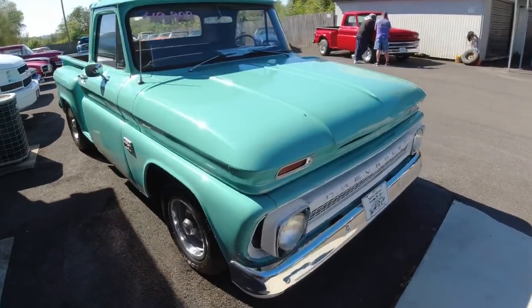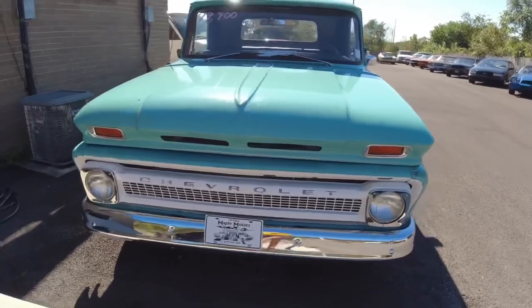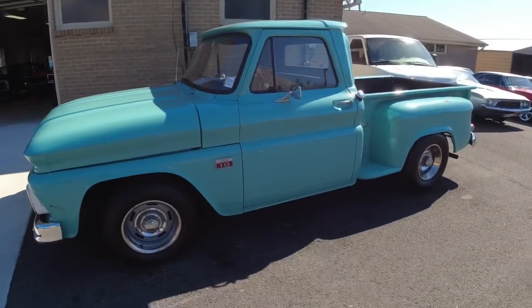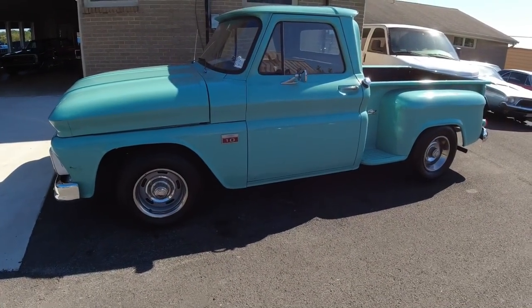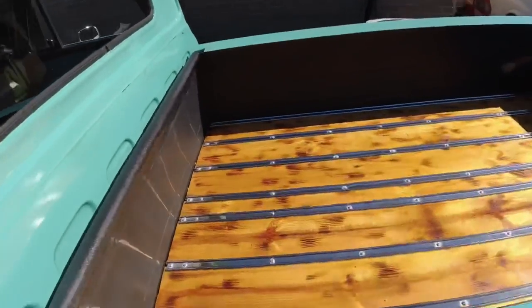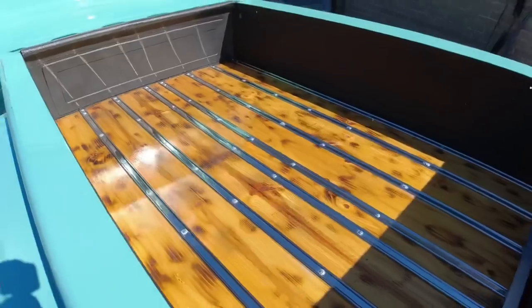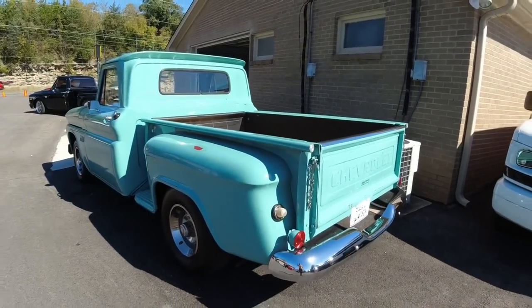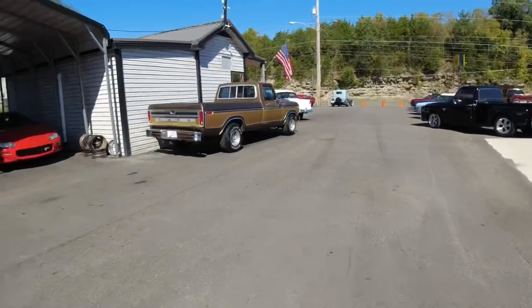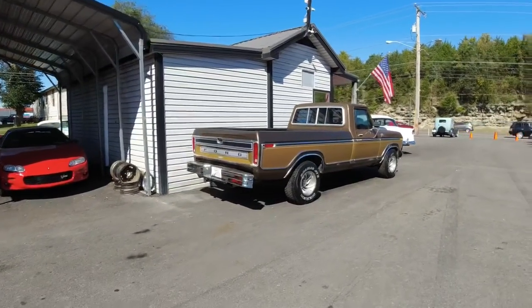As we're walking out here, we do got this truck we just picked up and listed to the website. It's a 1966 model C10 for $19.9. I've got a few more to show you, and then we'll walk around the lot one more time just to make sure we didn't miss anything.